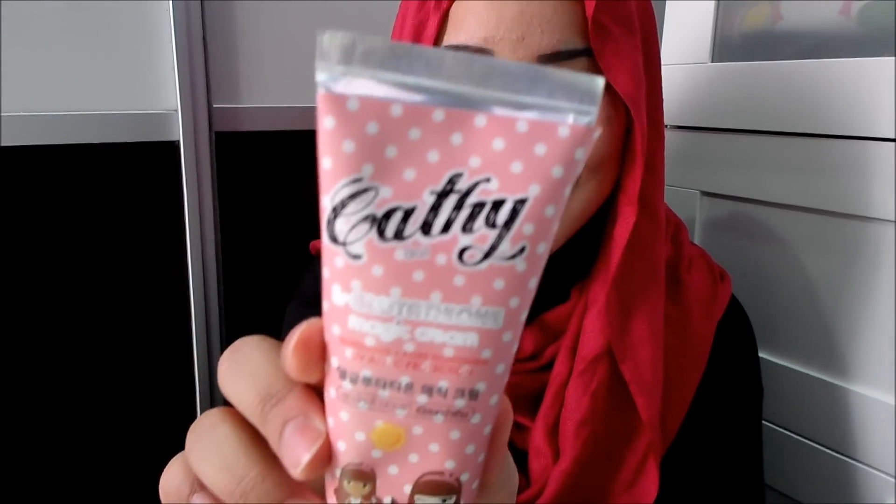Hi guys, so today I'm going to do a review on my favorite whitening cream of all time. I know there's a lot of whitening creams out there — in liquid form, powder form, and cream form — but my favorite whitening cream is the Katydoll Magic Cream. Look at the packaging, it's like the cutest ever with the pocket and it's pink. Who doesn't want pink? I know I do.